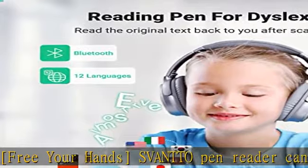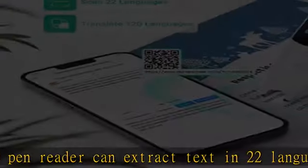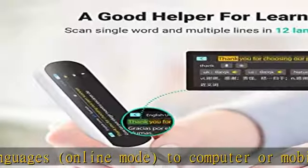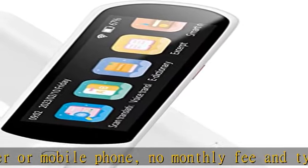It's the perfect gift for homework or language learning. The Svanto Pen Scanner can convert speech to text, providing a simpler communication experience, with support for offline translation of 8 languages and online translation of 134 languages.